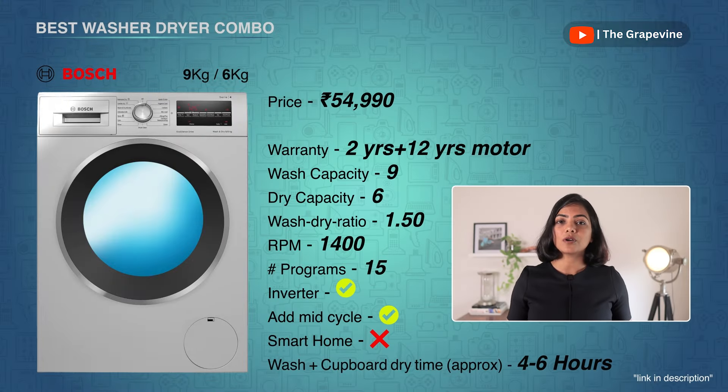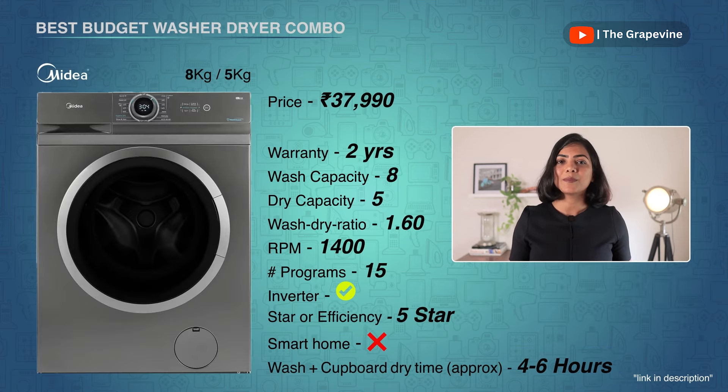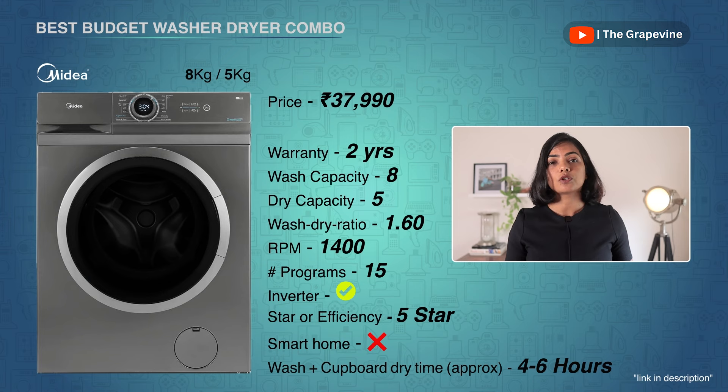For a family of up to 3 to 4 people, I have two recommendations. My first is the Bosch CD4-96 washer-dryer. Siemens also has a similar model, the IQ500, but since Bosch and Siemens are manufactured and serviced by the same entity, I'm recommending the Bosch model for better value. With 15 wash programs and a 1400 RPM 5-star inverter motor, this washer-dryer achieves cupboard-dry in about 4 to 5 hours of runtime, based on load and fabric type.